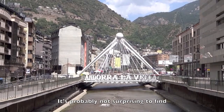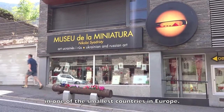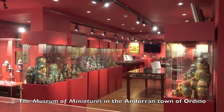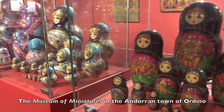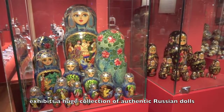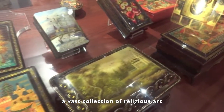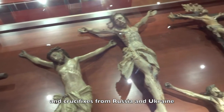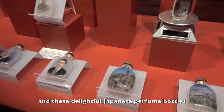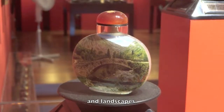It's probably not surprising to find a museum dedicated to miniature art in one of the smallest countries in Europe. The Museum of Miniatures in the Andorran town of Ordino exhibits a huge collection of authentic Russian dolls — or rather guys and dolls, going by some of the beards — a vast collection of religious art and crucifixes from Russia and Ukraine, and these delightful Japanese perfume bottles, beautifully decorated with Andorran figureheads and landscapes.